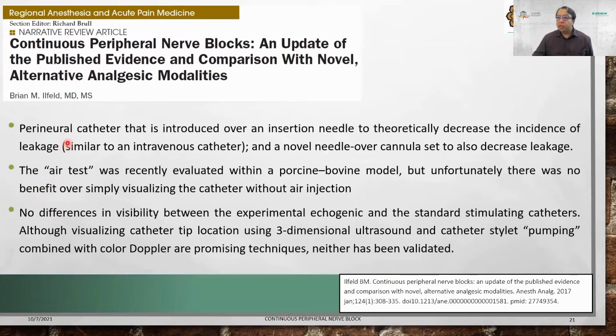Perineural catheters introduced over an insertion needle theoretically decrease the incidence of leakage, similar to an IV catheter. There is also an air test to evaluate catheter location, but visibility still depends on the operator — there are no significant differences in visibility between echogenic and standard stimulating catheters. Visualizing catheter location using 3D ultrasound, catheter stylet, pumping compound, and muscular Doppler are promising techniques but have not yet been validated.